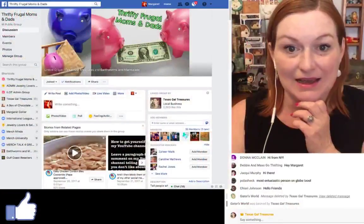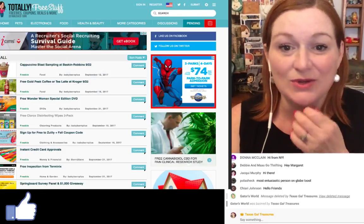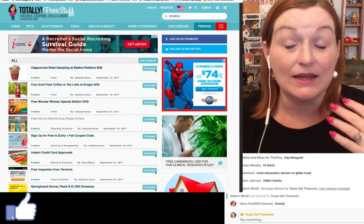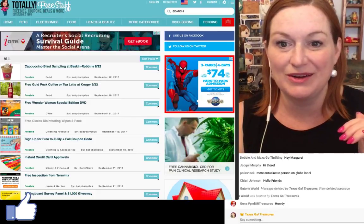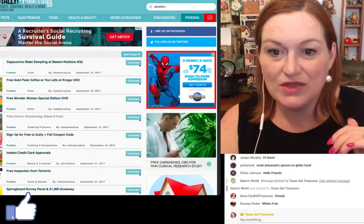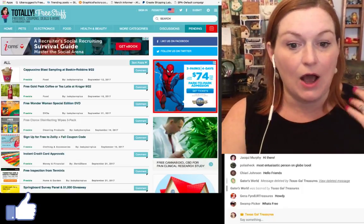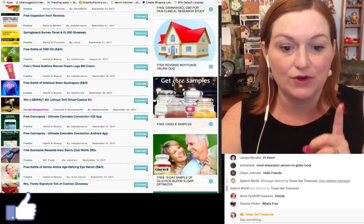The second thing you can do is apply to get free samples through the mail, or free magazine subscriptions. There are a few sites for this. One is called Totally Free Stuff, where they update it with new free stuff all the time — free coupons or free things to try out. One of the things I see on here sometimes are free magazine subscriptions, like a free subscription to Esquire. You can apply and subscribe with some of these free subscriptions.